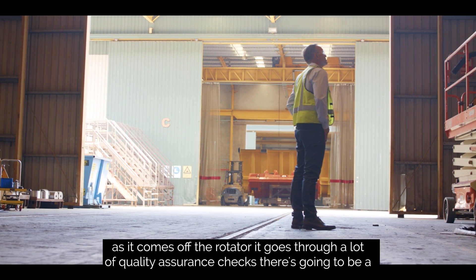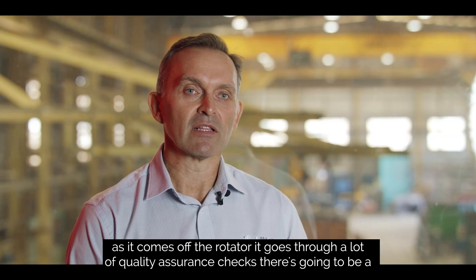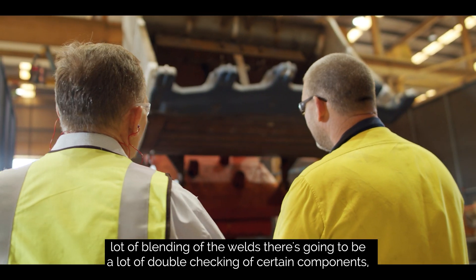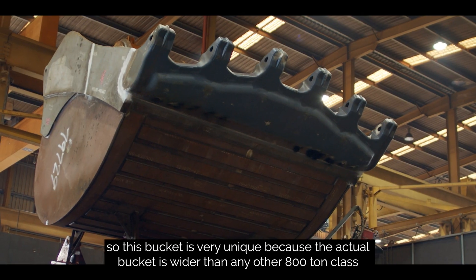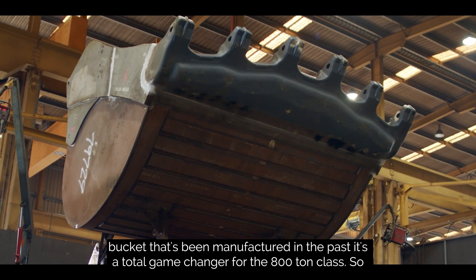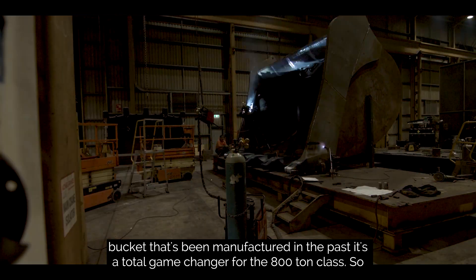As soon as it comes off the rotator it goes through a lot of quality assurance checks — there's going to be a lot of blending of the welds and a lot of double-checking of certain components. This bucket is very unique because the actual bucket is wider than any other 800-tonne class bucket that's been manufactured in the past. It's a total game changer for the 800-tonne class.